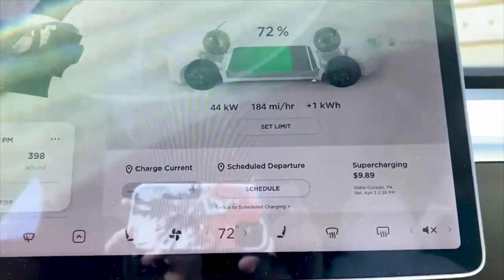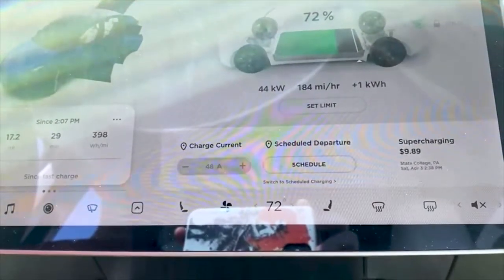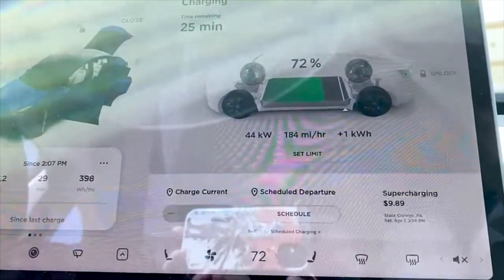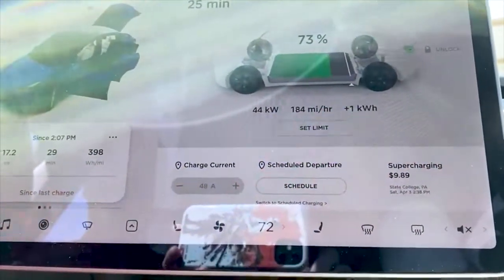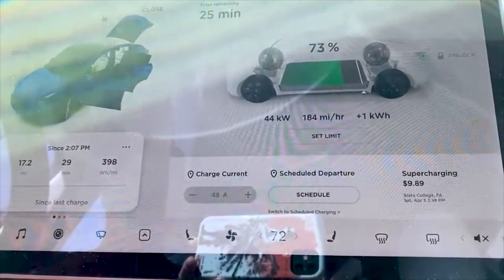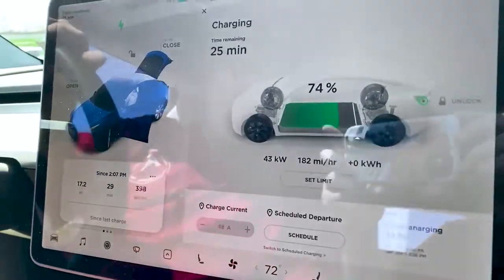We're actually getting 44 kW out of the CHAdeMO charger, which is impressive especially at 72% battery charge. It's a little strange since the charging station says only 42 kW is available, but we're reading 44 kW in the car. With the CCS1 earlier, we noticed that after about 10 minutes at a lower kW rate it picked up and maxed out — we didn't give it 10 minutes before, but we may do that now.